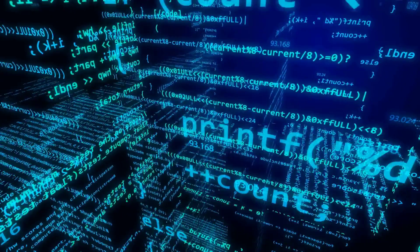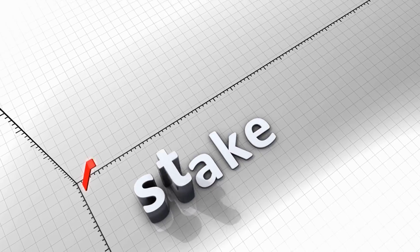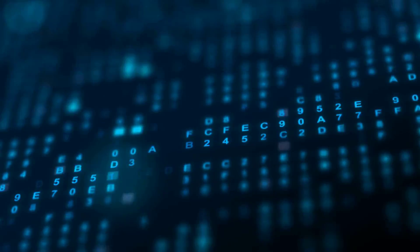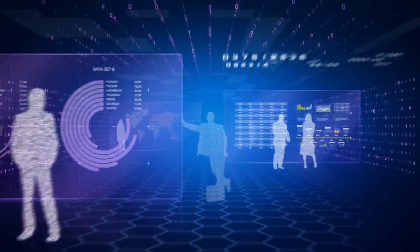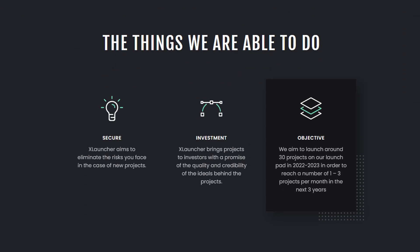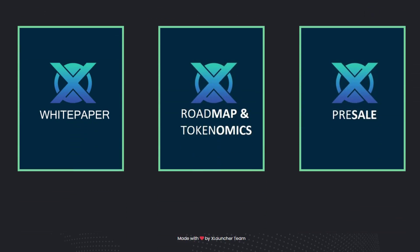Another utility of the token is the staking program. We will have implemented 3 stake farms with different APRs and different blocking times. We also have the XStake — this is the program through which XLH owners can receive rewards from projects listed on the XLauncher platform.